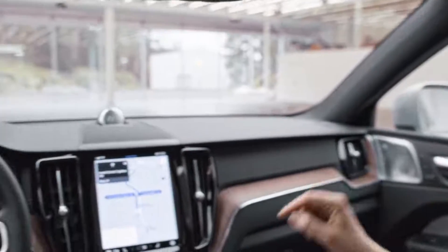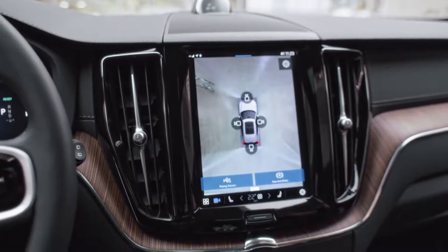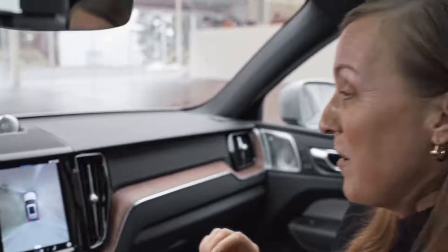The sensor display is updated and it's simple to use. For example, the button for the 360-degree camera is on the home screen. Sensors around the car will alert you to obstacles nearby. And if you struggle with parallel parking, this is an absolute game changer for your relationship.